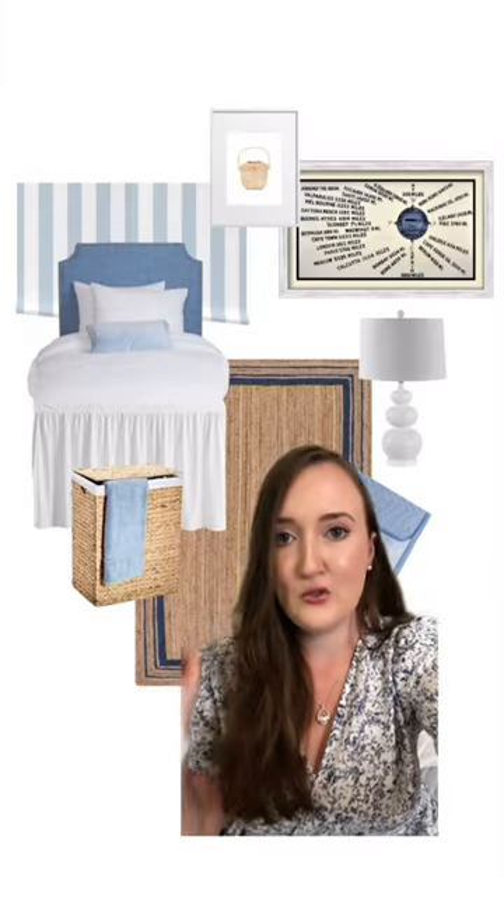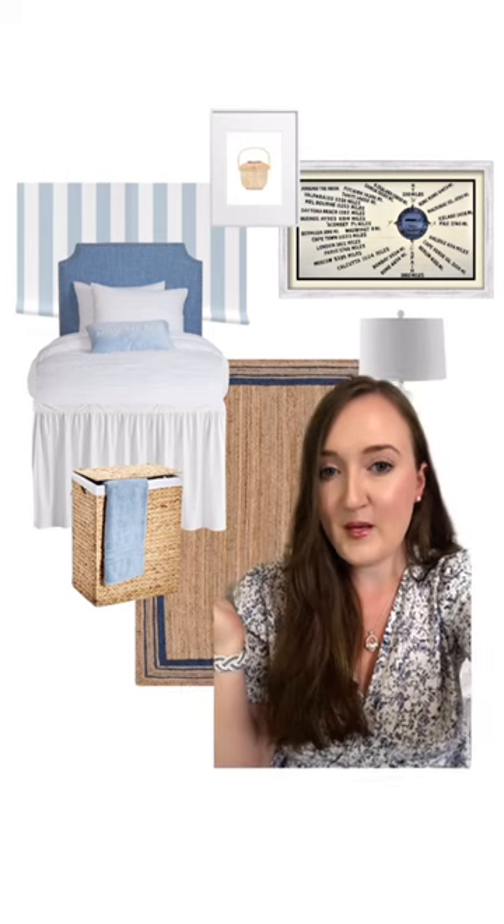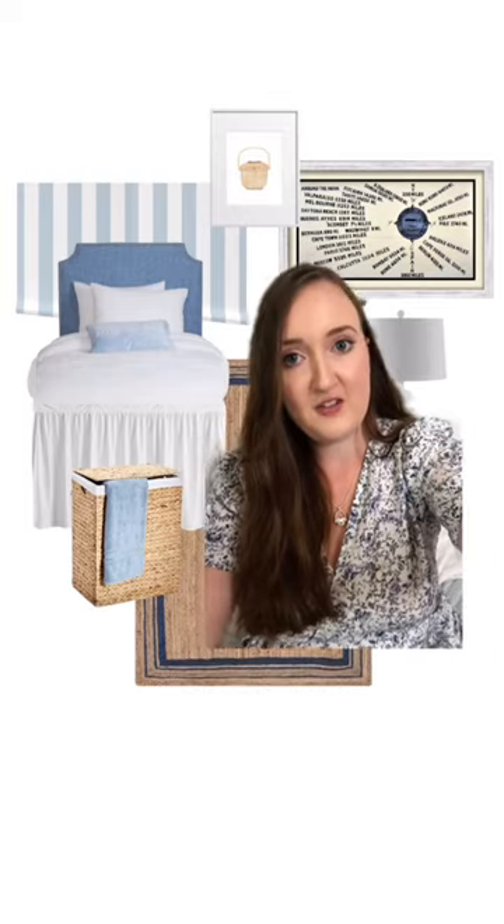A lofted bed with a bed skirt, a headboard specific to a dorm room bed — you could totally DIY something like this. If your college allows, peel and stick wallpaper is a fun little addition to a space. This is from Spoonflower, and they have a lot of great options that don't damage walls, in my experience. I can't say that's true for everyone's experience, but worth a look if you're allowed.